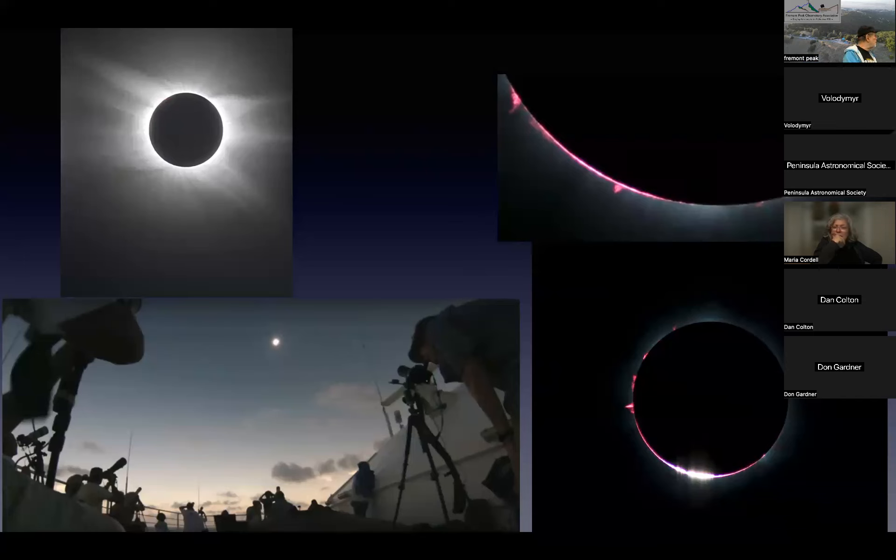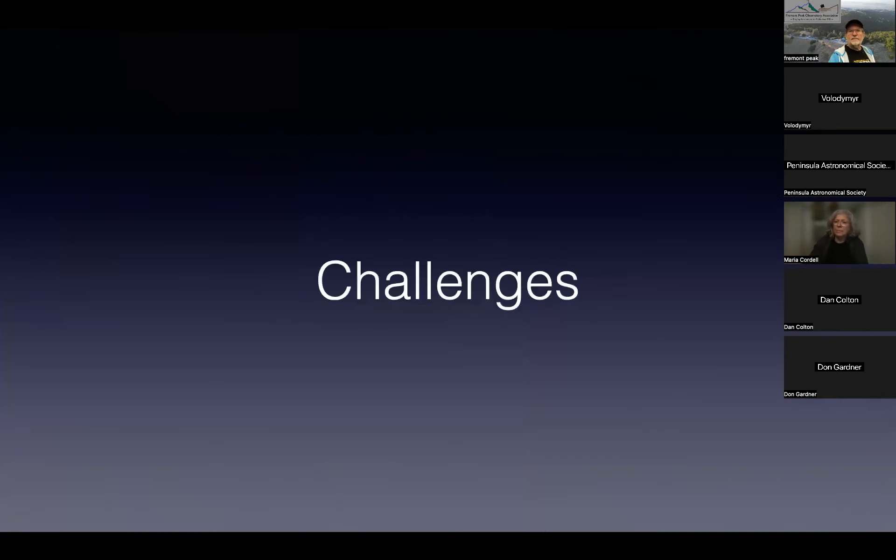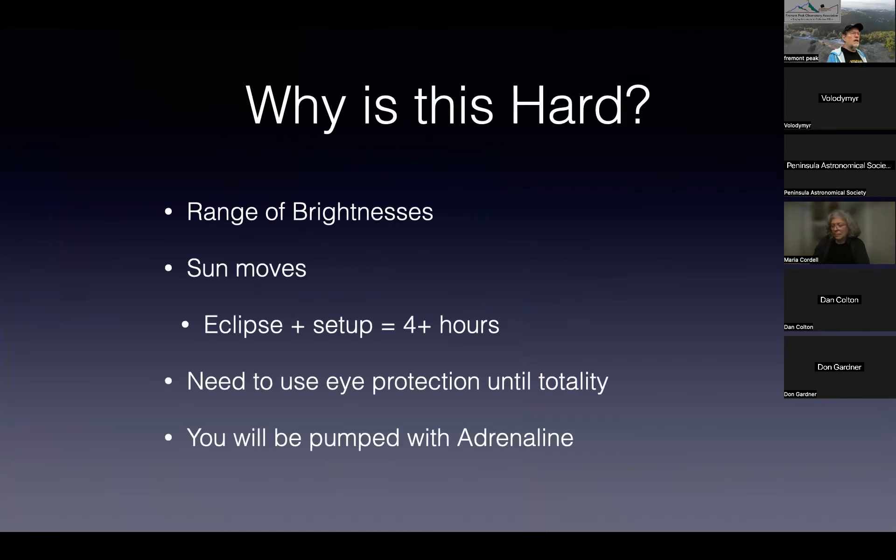The goal of this talk is to teach you how to do that and to still see the eclipse. Why is this hard? First off, there's a tremendous range of brightnesses. Your camera is going to have to take pictures as fast as one-thousandth of a second and as slow as several seconds.